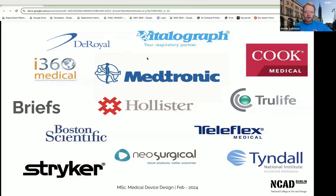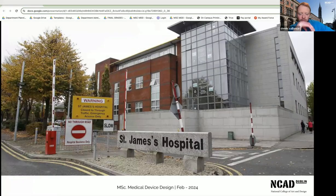We're an outward-facing course — all our projects are with companies. We don't just come up with briefs for the sake of it. Even our short one-week projects are usually conducted with hospitals such as the Mater and St. James's. Every project we do is on real-life problems. As a course, we've developed over the last 15 years alongside the industry.